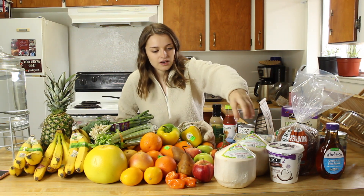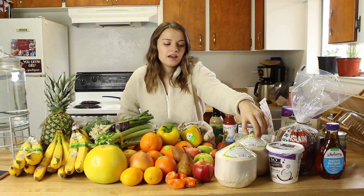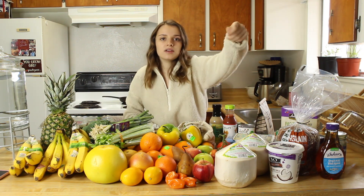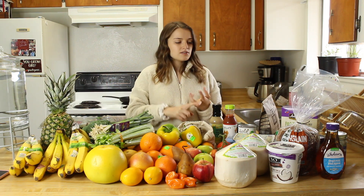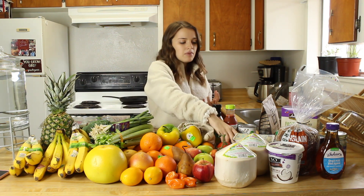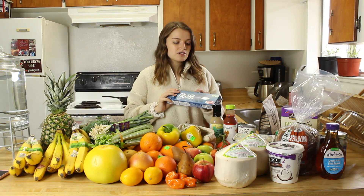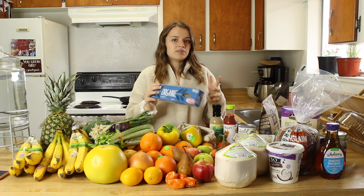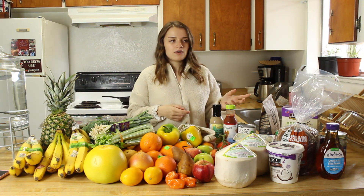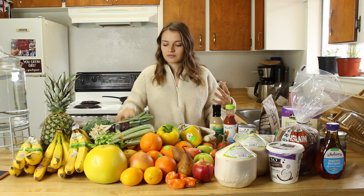Tomatoes, and coconuts — a treat since we don't typically go to Sprouts. You cut it open with a hatchet, drink the water, and there's coconut meat inside; sometimes we make coconut milk with it or just eat it. We also bought tomato sauce — we actually made pasta with it yesterday. We buy organic pasta, usually gluten-free, but at Sprouts we couldn't find any that wasn't packaged in plastic. At our local food co-op they have gluten-free vegan organic pasta in bulk, so we'll usually get it there.